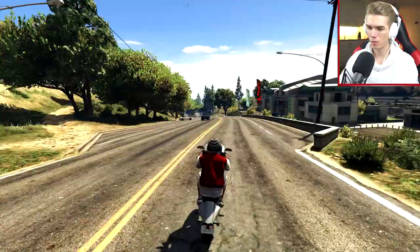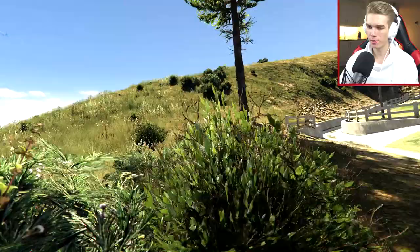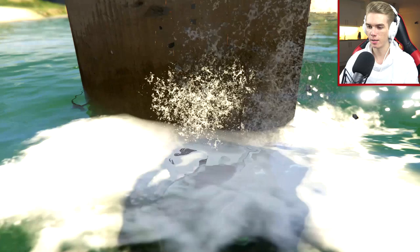Watch out for the car. All right, here we go. Second attempt, and let's go. This could be enough speed. No, it's not gonna be enough speed. And now we need a new bike.